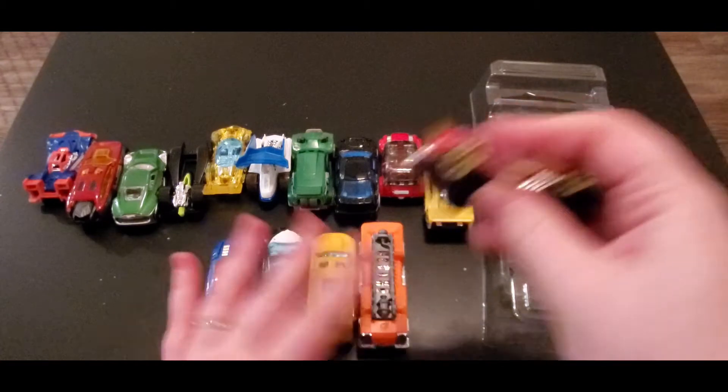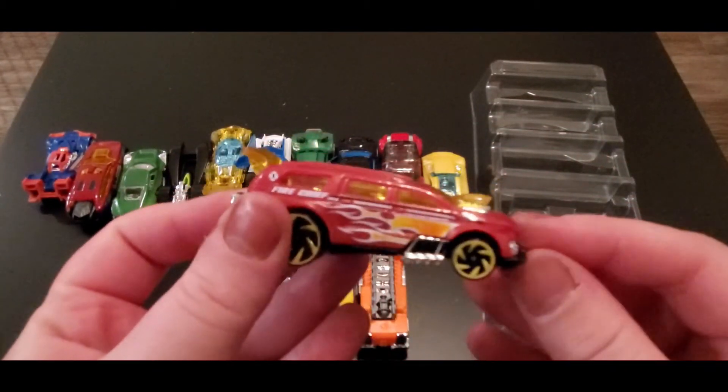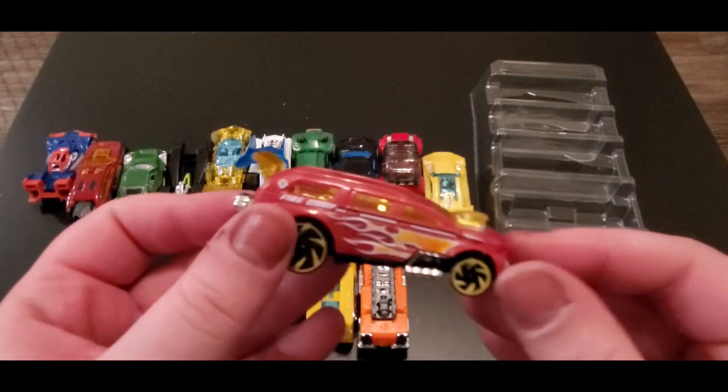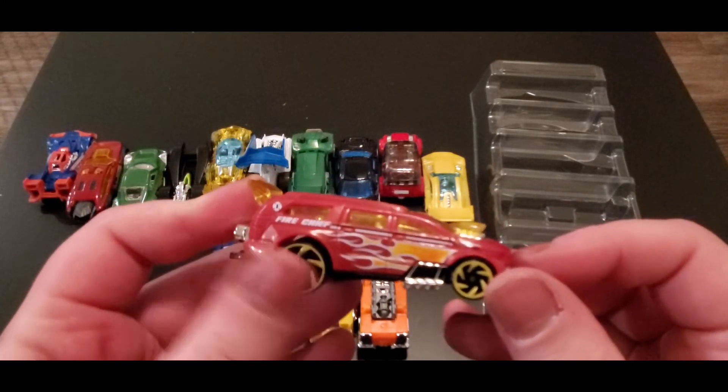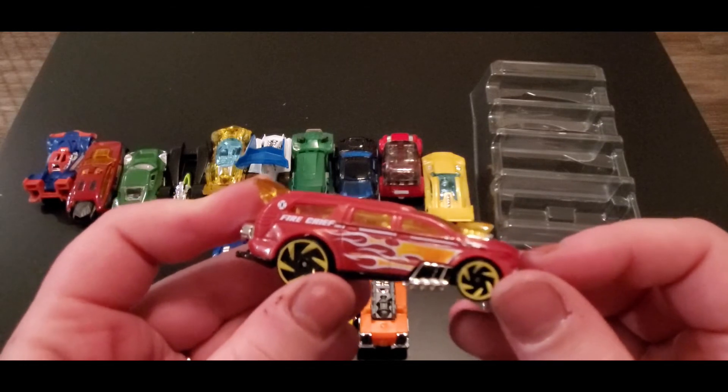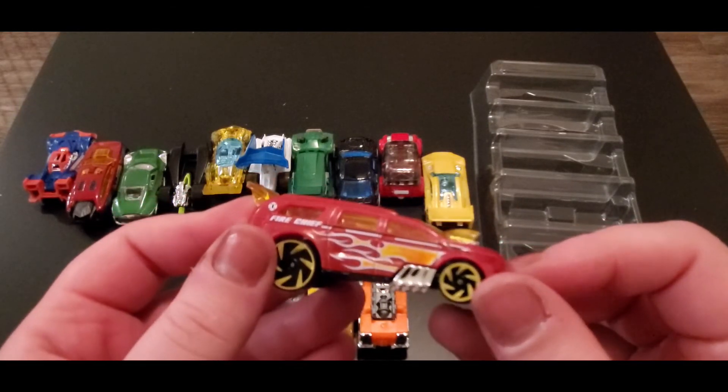Last but not least, we got Nitro Tailgater. Look, this sucker looks fast — it literally looks like it's nitro. Whatever that really means, but this looks really cool.